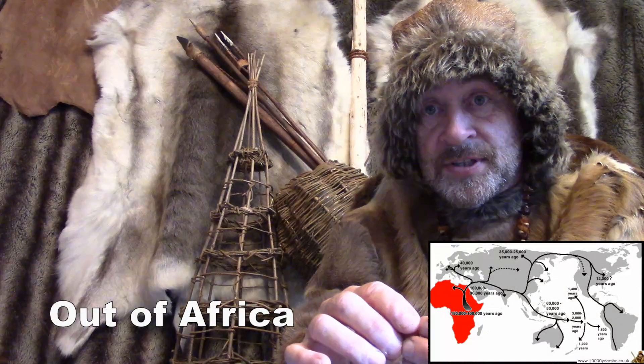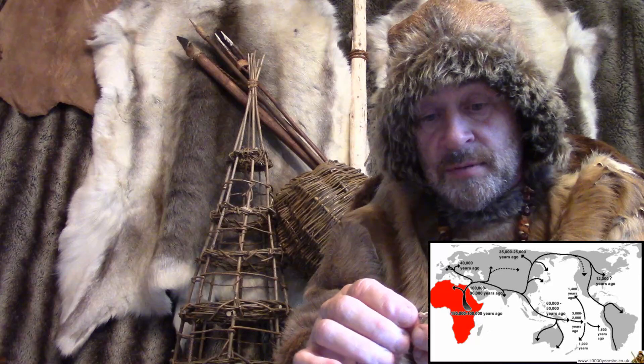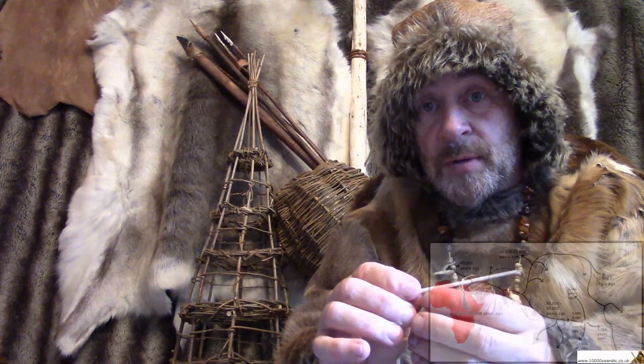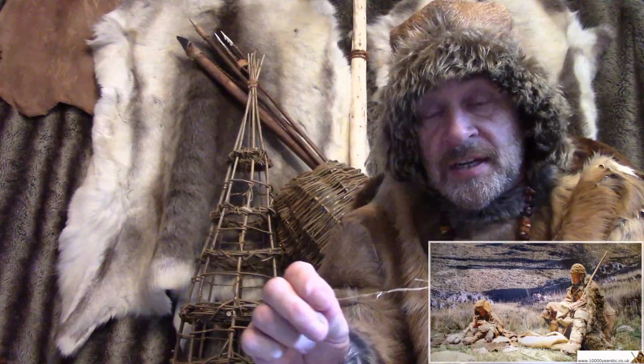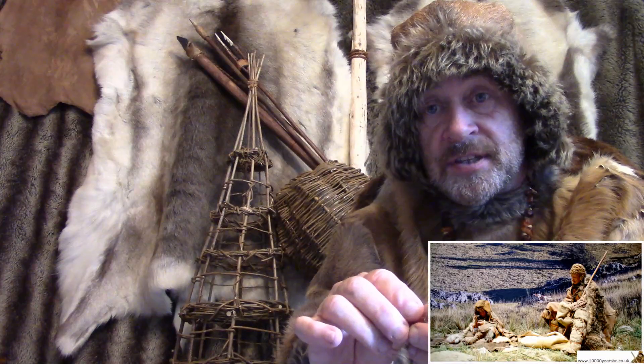As they moved northwards, the climate and the weather became colder than what they were used to. So they had to start making sure they were protected from the cold by wearing clothes that fitted them — not just chucking animal skins on top of them loosely with holes in, but actually making clothes, cutting the animal skins and sewing them together so they fitted properly.